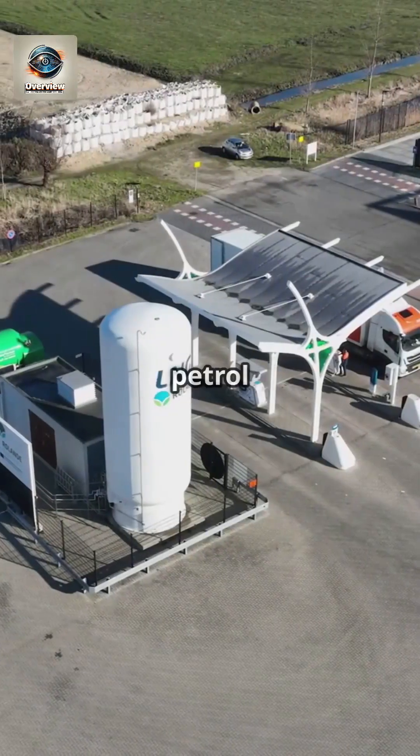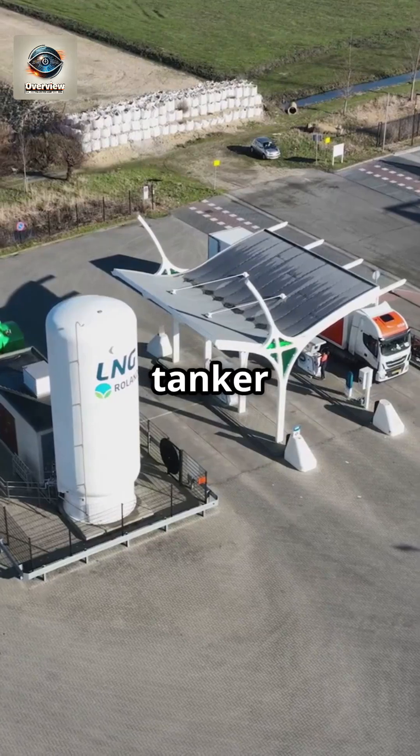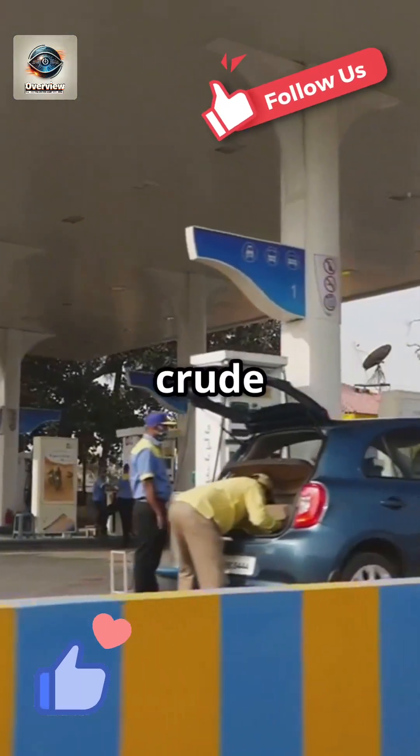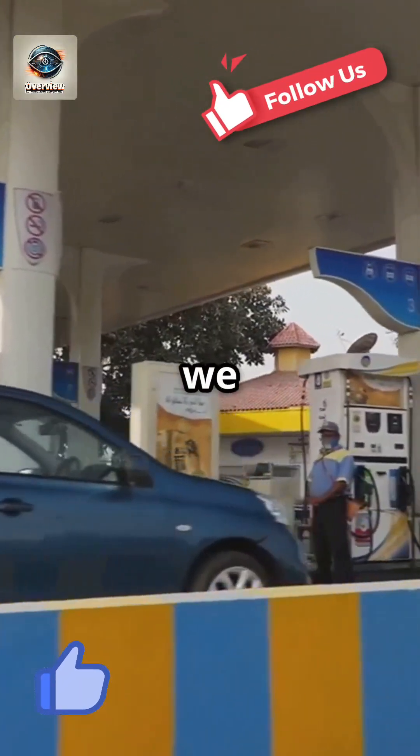Finally, the refined petrol is stored in large tanks, transported by tanker trucks, and pumped into your car at the gas station, ready to power your journey. And that's how crude oil transforms into the petrol we use every day.